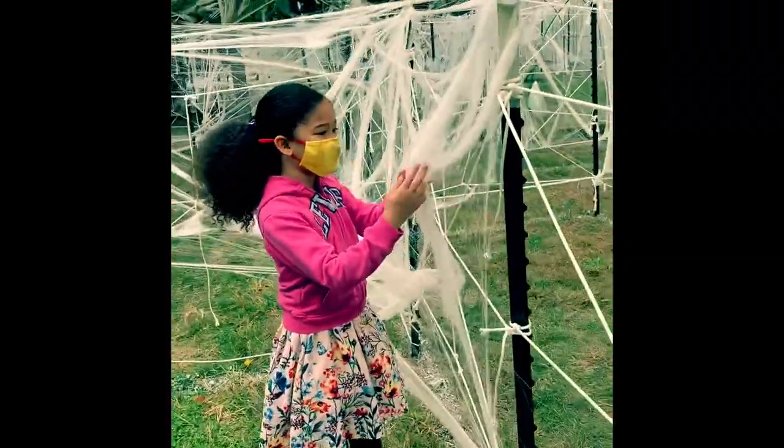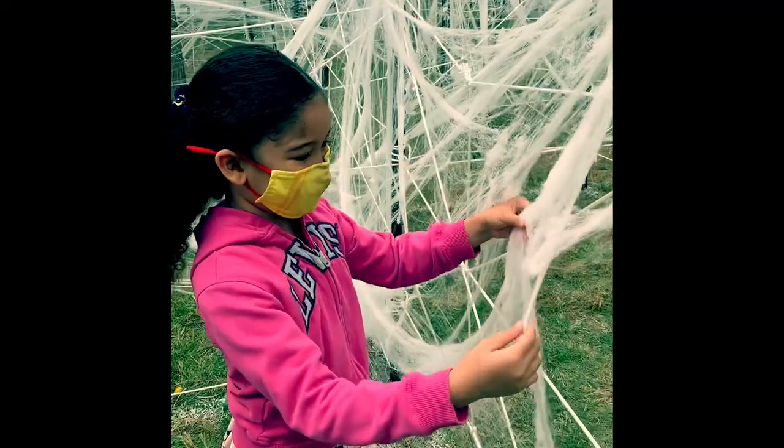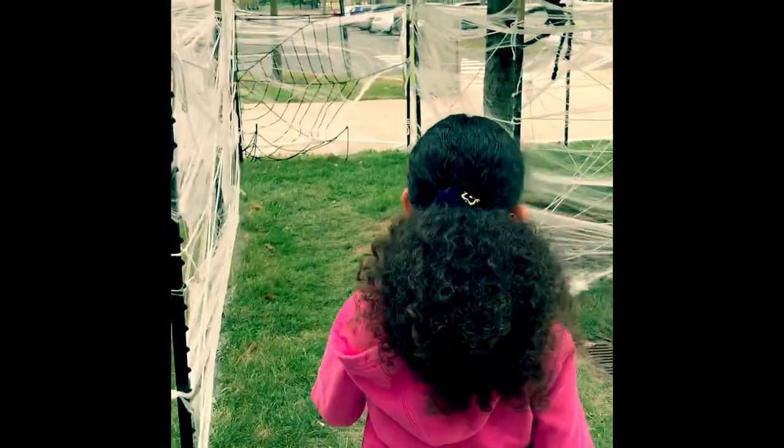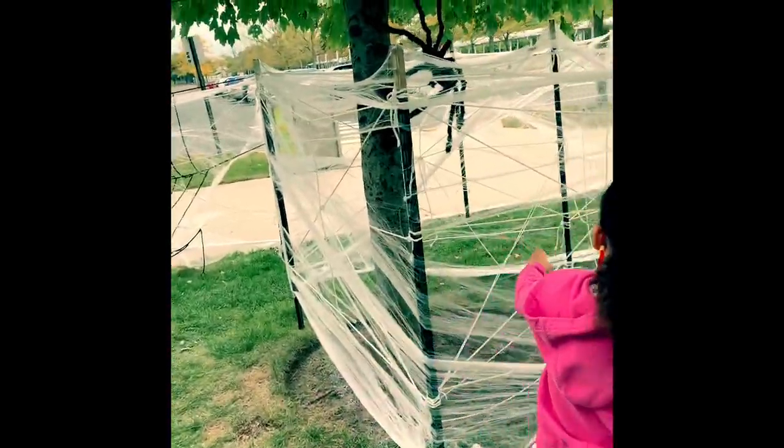Look how nice this cotton looks. Come on, let's go, let's keep going. You don't want to be stuck in here forever. Oh my gosh, let's see this one.